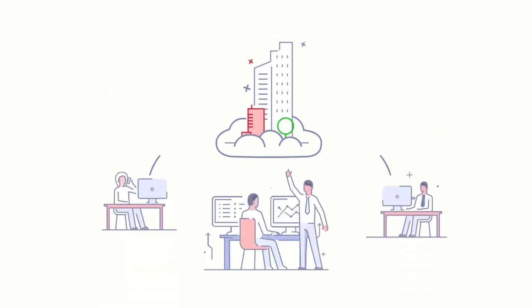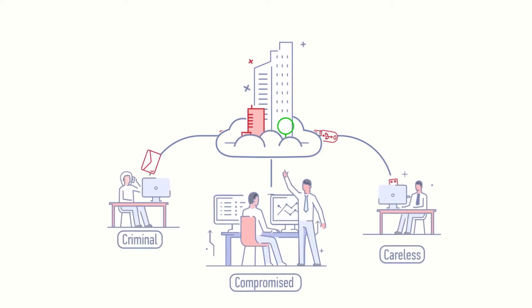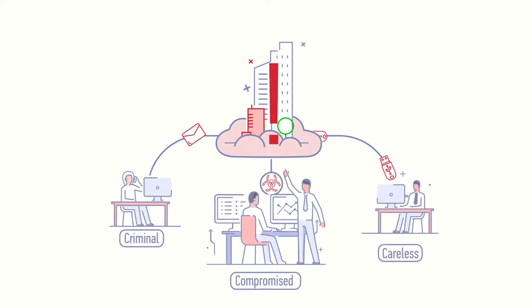A zero-trust approach is now critical, as users can be careless, compromised, or even criminal, resulting in malicious access to critical applications and data.